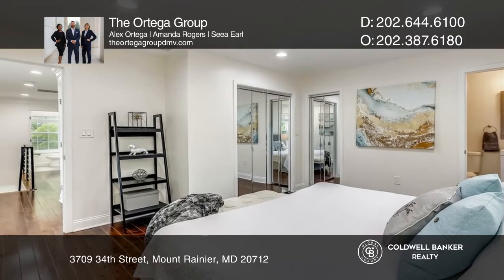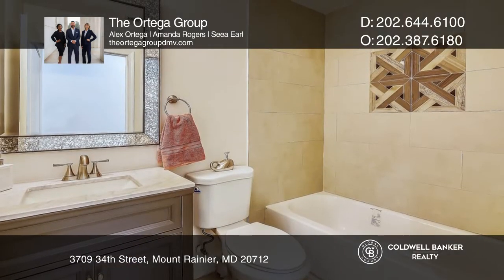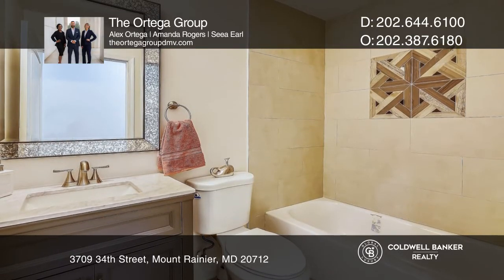Guests are welcome to stay in the guest suite on the main floor, while you relax in the second-floor master suite with a spa-like bath.